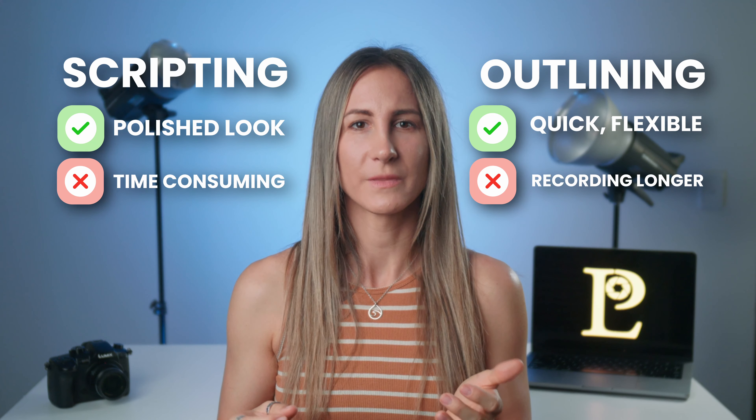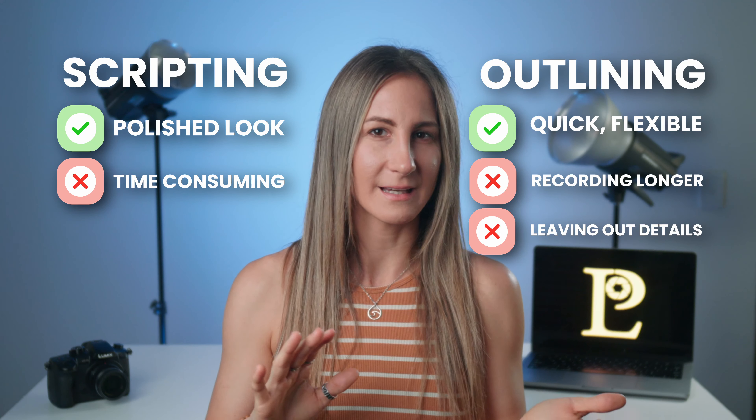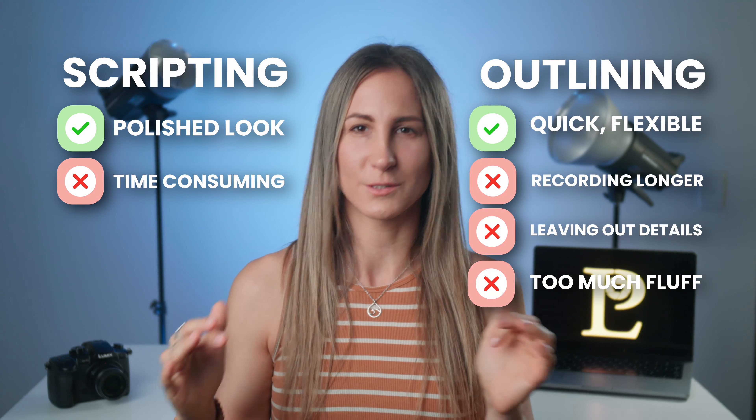The first thing to consider when it comes to presenting yourself like a pro on camera is how you prepare your content. Do you prefer scripting or outlining? Scripting is the traditional way of creating content, involving a full script that you can read during filming. While this ensures a polished delivery, it can be a bit time consuming. Outlining is a quicker and more flexible method — rather than a full script, you create an outline of your talking points, saving time on writing. However, recording can take much longer because you make more mistakes this way.